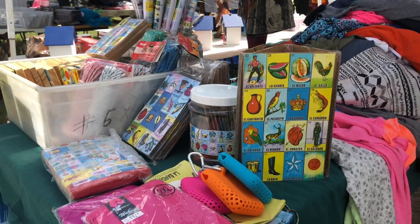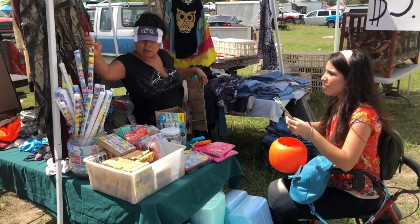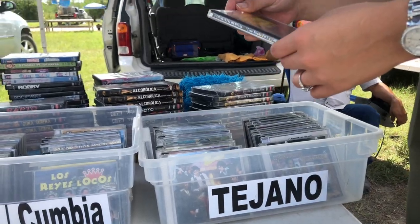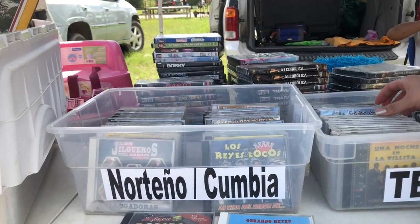Loteria — who doesn't love a good game of Loteria? This stand had everything you need to make your own Loteria cards. I even gave in and bought some supplies. There were plenty of records, mostly old from the 70s, 80s, and 90s, most with Spanish influence.